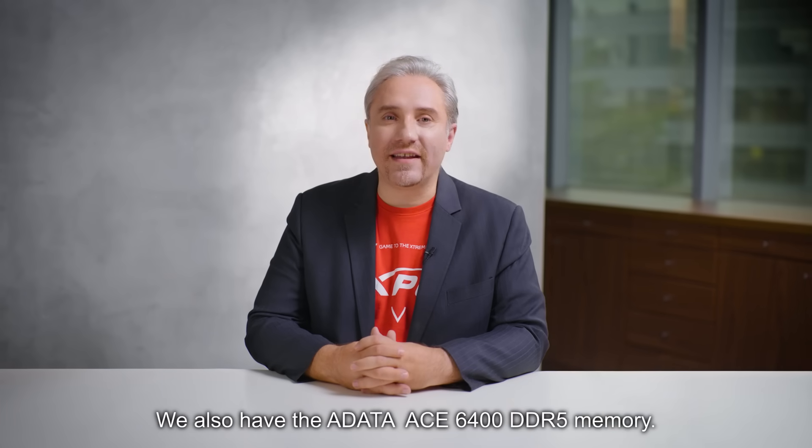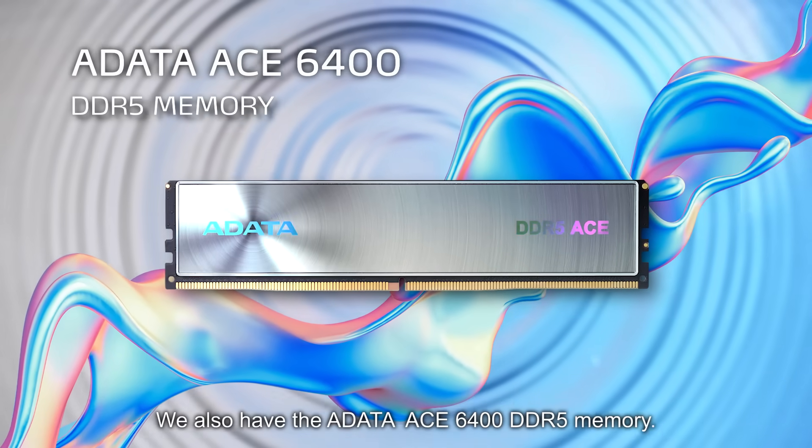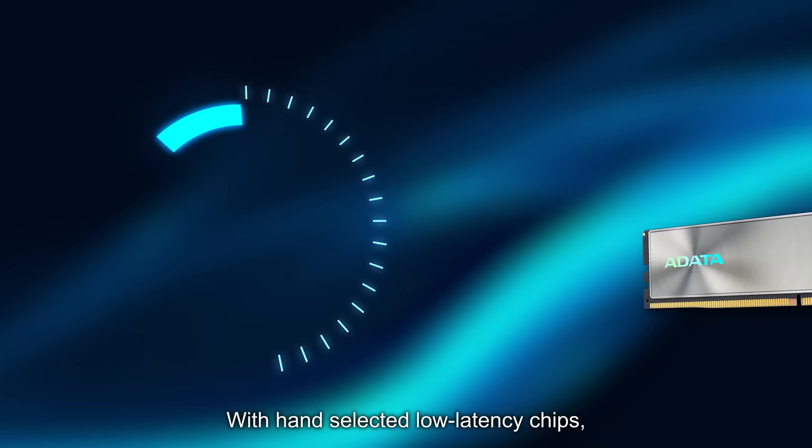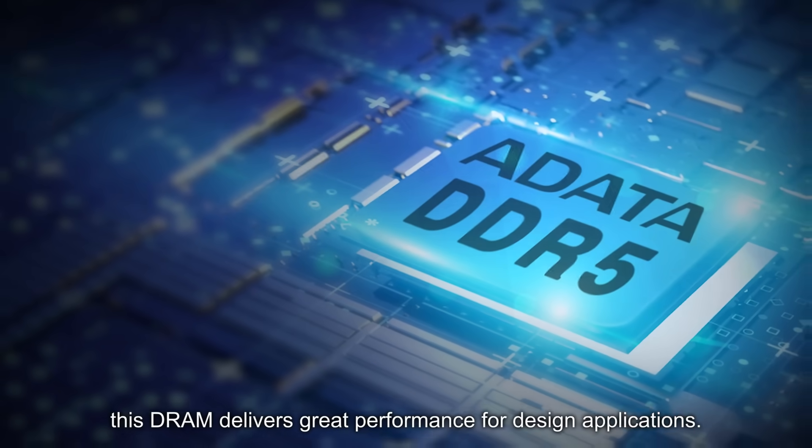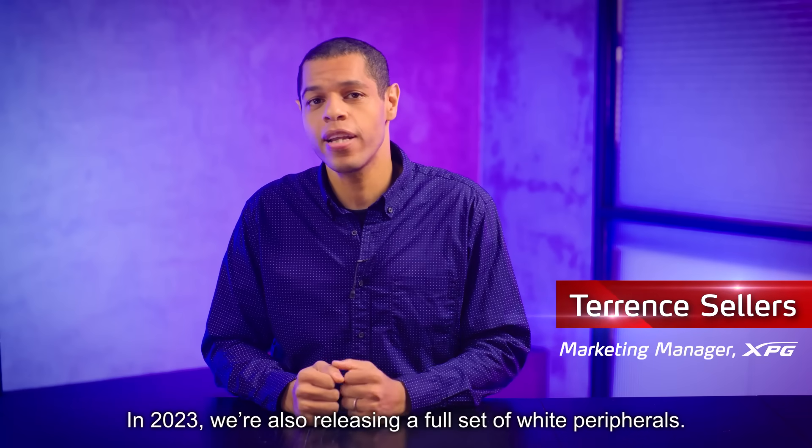We also have the A-DATA ACE 6400 DDR5 memory. With hand-selected low-latency chips, this DRAM delivers great performance for design applications.